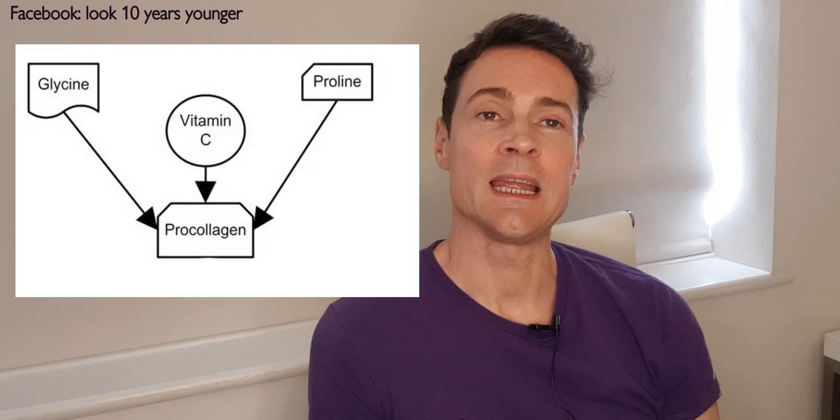Collagen supplements are a multi-million pound business, especially in the US. It's partly aimed at the beauty industry and people wanting an anti-aging supplement, and partly at older people seeking relief from joint pain. So how do our bodies make collagen? Pro-collagen is the precursor to collagen.